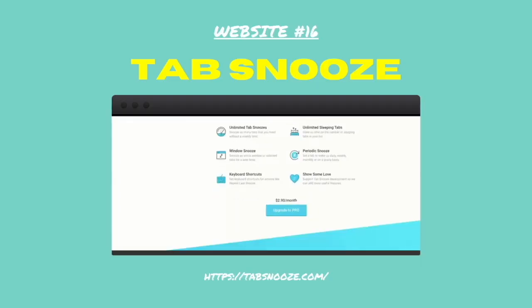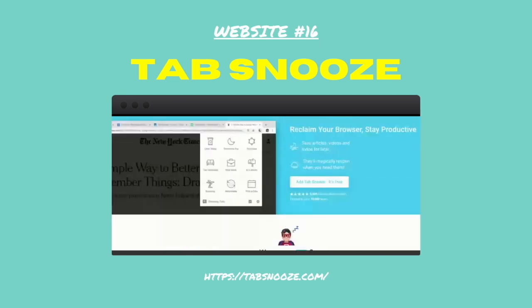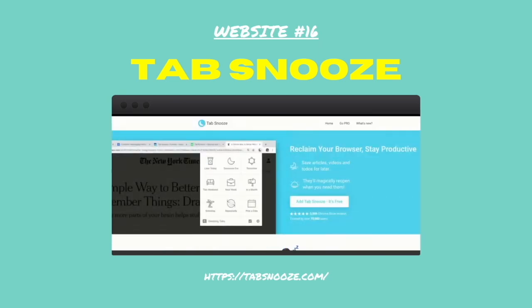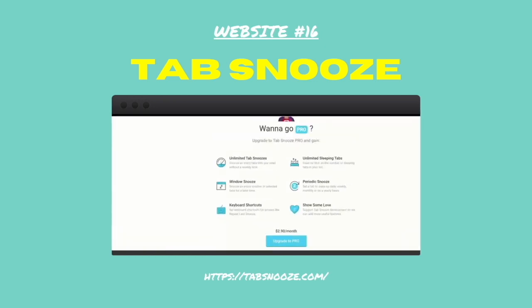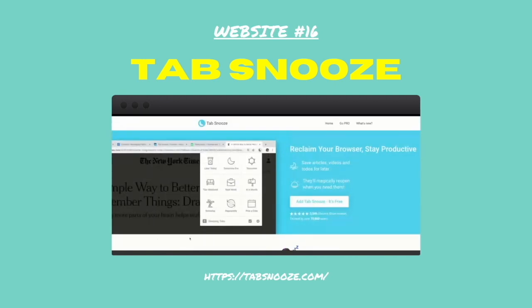Number sixteen: Tab Snooze. Tab Snooze is a great Chrome extension that allows you to pull together all of your open tabs — and if you're anything like me, you'll have hundreds of open tabs — all into one tab. In that tab you'll find links to all the websites available whenever you need them.